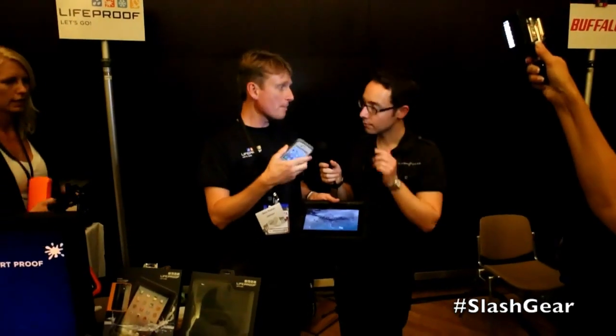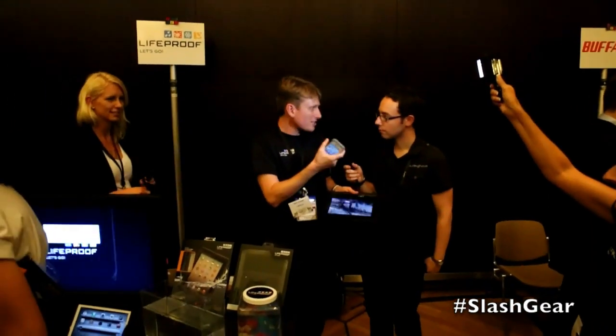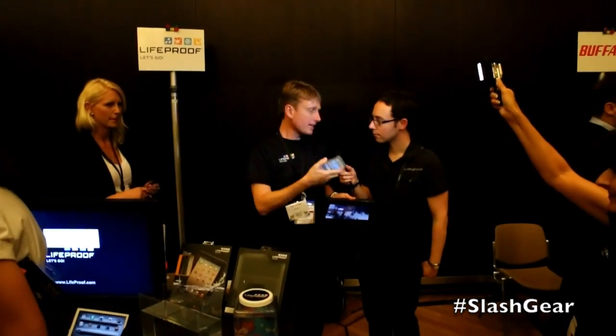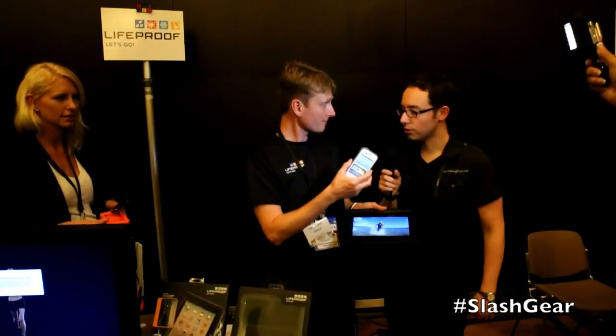Anyone can make a waterproof case, but if you know them, they're ugly, they're bulky, they sound terrible, you can't talk easily on them. This is meant to be an everyday, everywhere, everything case that you leave on all the time. Rather than having a case that you would just use at the beach or the pool, this is something you leave on — it's your standard, everyday case — and you can still use your phone with no compromise.